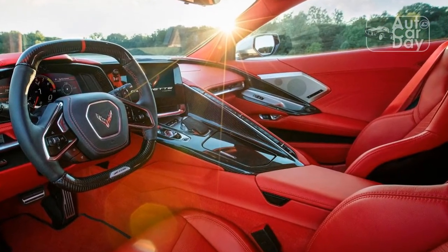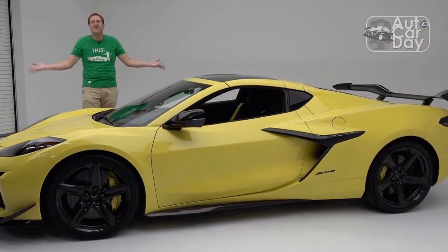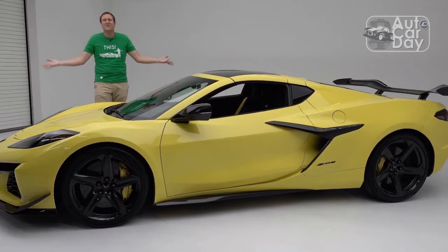Visually, the convertible's hard side profile doesn't look much different from the coupe's, but the higher deck is somewhat noticeable at other angles from the rear.